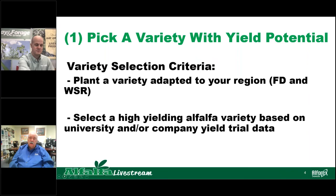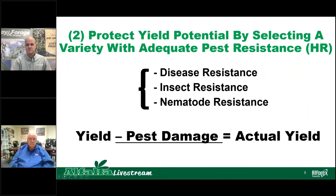When you select a high-yielding variety based on university and company yield data, find out what are the best varieties yielding the most in your area. Each alfalfa variety has a potential genetic yield, but there are things that can detract from that yield. If we have a disease like Phytophthora root rot, your potential yield might be reduced by a half or a quarter of a ton. Selecting a variety that has adequate resistance to whatever diseases, pests, or nematodes are occurring in your area can protect that yield. Yield minus pest damage is actual yield — so having good disease and pest resistance can make a difference.